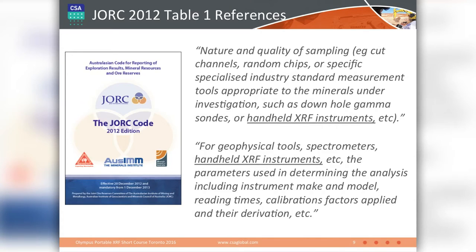JORC 2012, instead of requiring a full technical report to support a resource estimation or any sort of publicly reported data, uses something called Table 1 — a very efficient and still quite detailed way to get all the relevant information associated with the data release. These are attached to all press releases now, and they do specify the use of handheld XRF instrumentation. You need to talk about the nature and quality of the sampling that's occurred. For any geophysical tools, spectrometers, or handheld XRF instruments, you need to present the parameters used during the analysis.